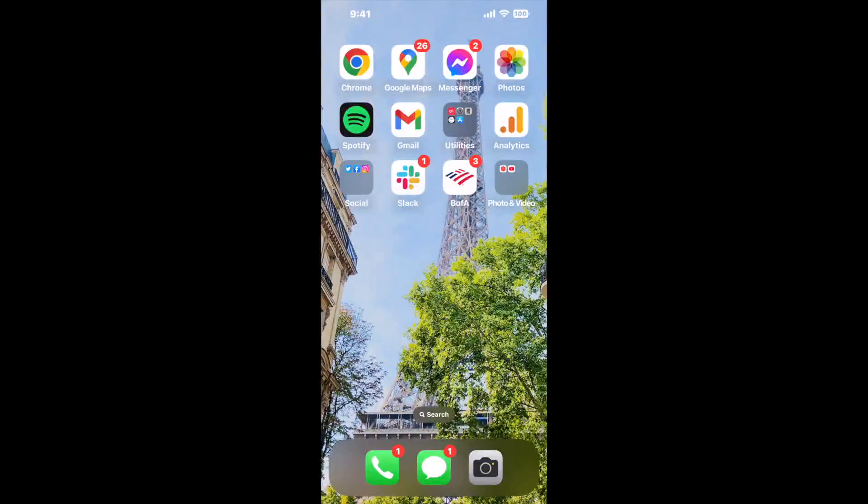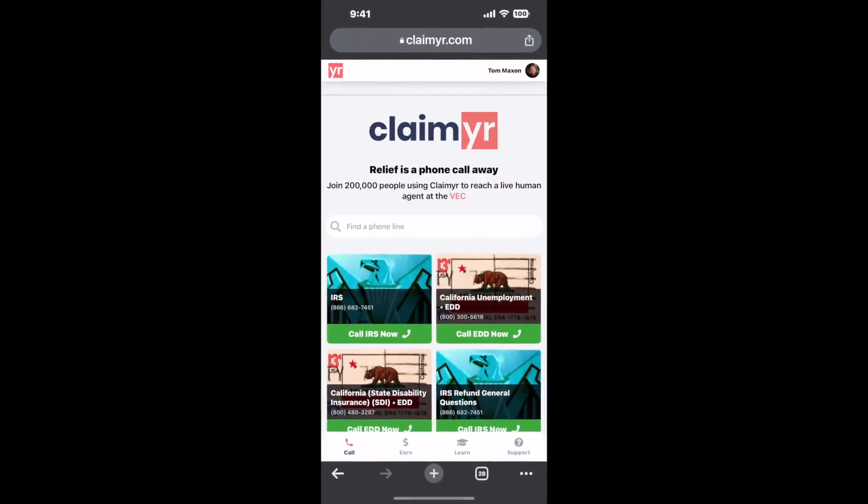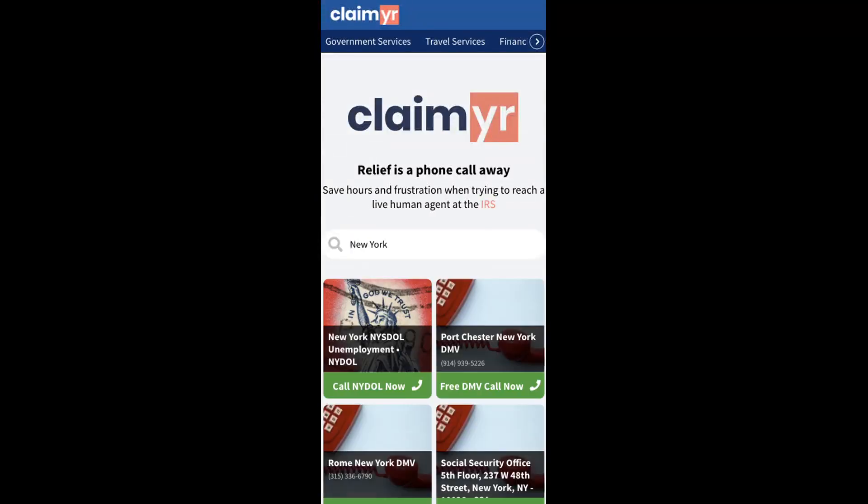The best way to solve this, in my opinion, is with a tool to actually reach a live person and talk to them about your issue. So I built a calling tool. To use it, open up your browser, go to Claimr.com, and search for the New York option.